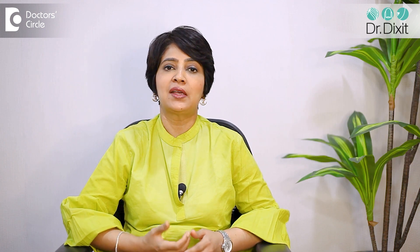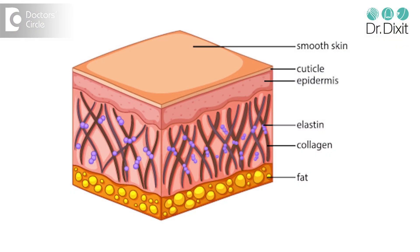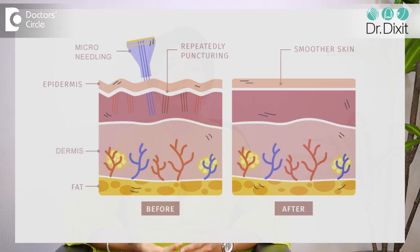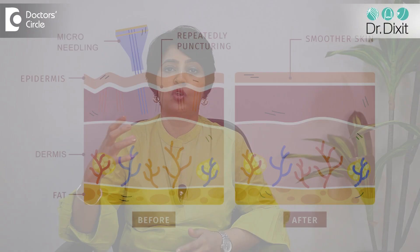PCI, or derma roller, or microneedling is basically percutaneous collagen induction. Basically, the skin has an infinite capacity to produce, heal, and remodel collagen. And this can happen by a process of mechanical injury to the skin, which is delivered through the skin — so it's called percutaneous, meaning through the skin — collagen induction through the delivery of microneedling technique.